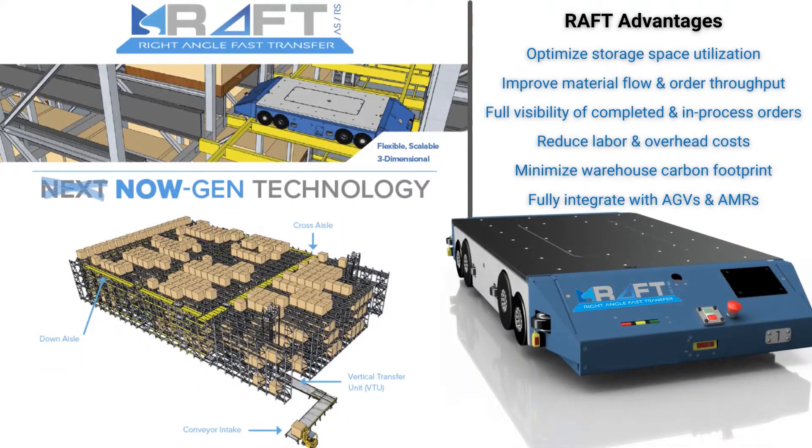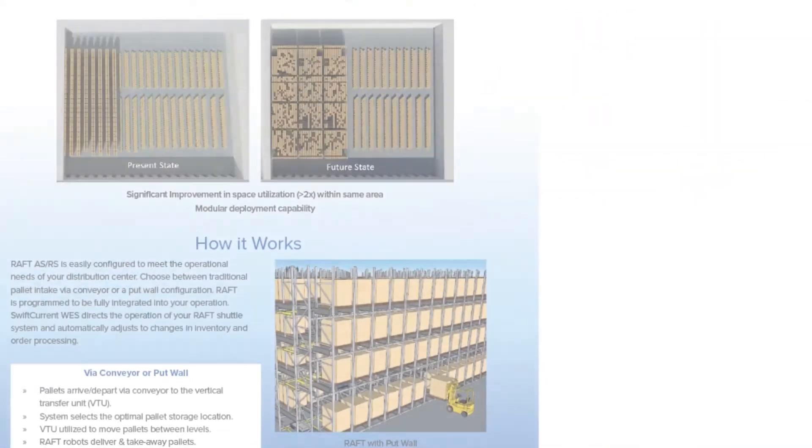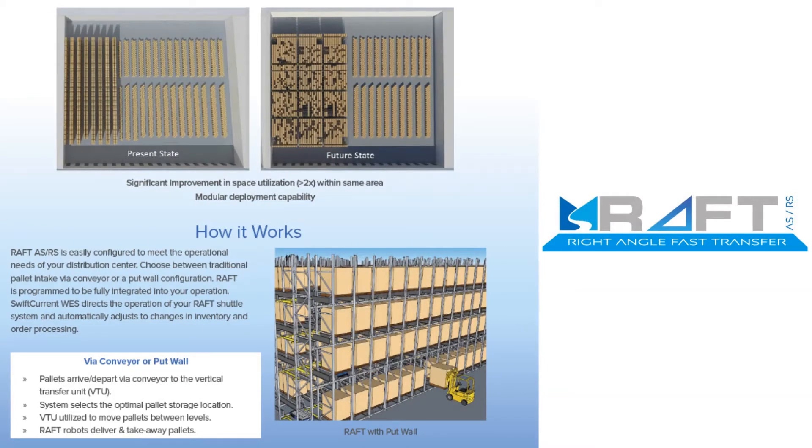Applications range from cold storage to food manufacturing, consumer goods to 3PLs. Our unique ability to size and shape the solution into existing buildings and scale the RAFT robots for throughput makes RAFT one of the most versatile solutions on the market.